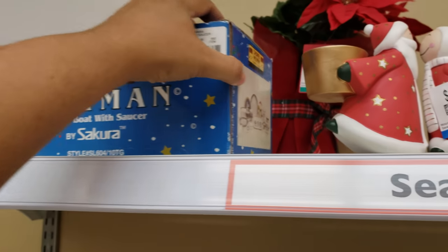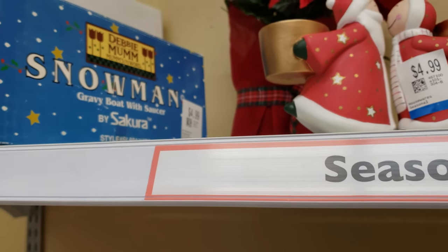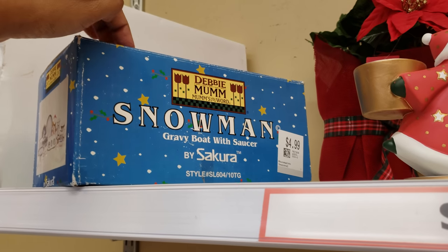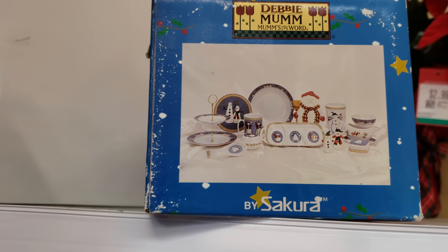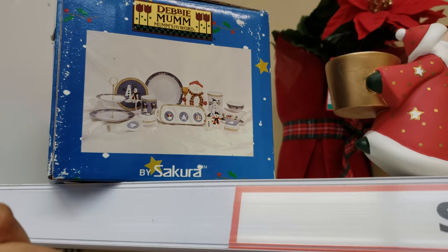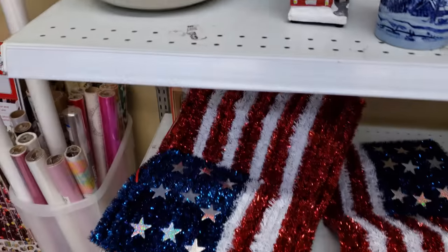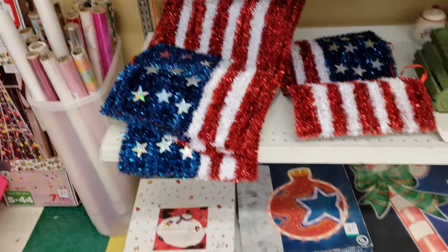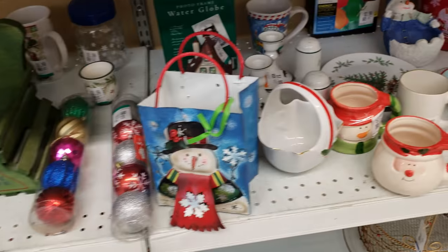Gravy boat — let's look at that. I'm going to turn it around. $5. Debbie Mom — mom's the word. Look at that. It doesn't come with everything like that. This one is just the gravy boat with a saucer. That's cool. More Dollar Tree and Walmart. They got some flags going on for your windows. And mugs.